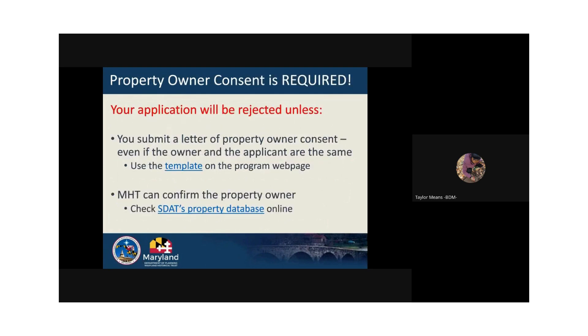As part of meeting the property eligibility requirement of the program, MHT must have consent from the property owner to do the project and the willingness to convey an easement. Not every property will have to convey an easement, but every applicant must submit a signed letter. A property owner consent letter template is available on the program website to download. It must be signed by the property owner and submitted with the application. Without this letter, your application will not be considered, even if the applicant is the owner. MHT will use the SDAT listing to confirm the property owner's name, and if information does not match, your application may not be considered.